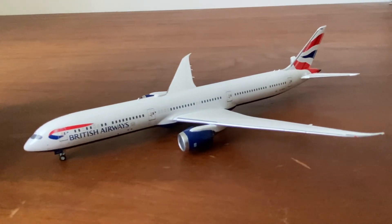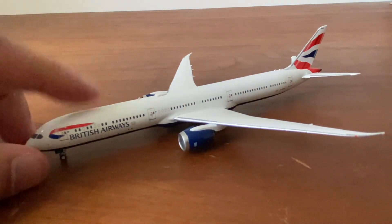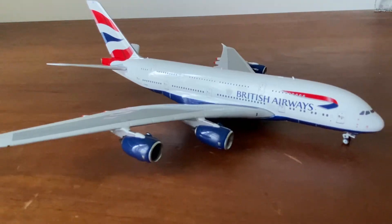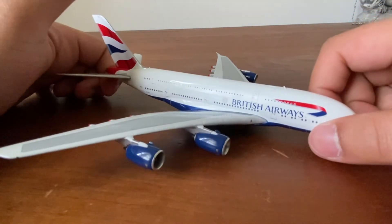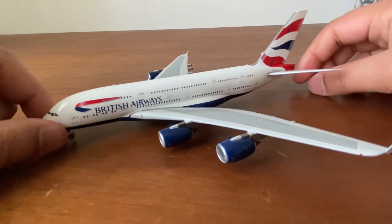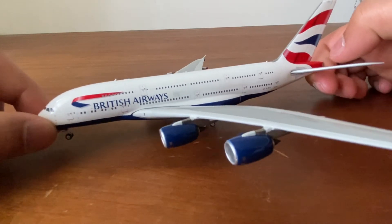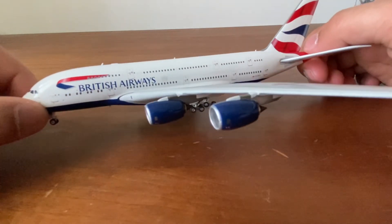I have the 747, Concorde, and those are pretty old, so it's nice to have something modern. I actually got this one recently, just like the next model. Next we have the big British Airways A380 — just such an awesome model. They fly this plane to Chicago, which is amazing. This is definitely on my top 10 favorite models list.